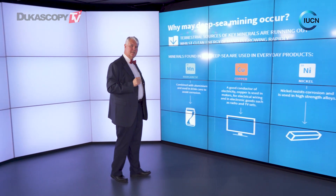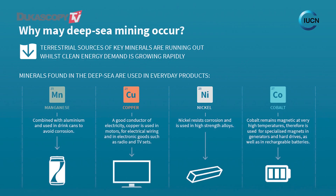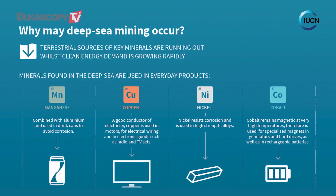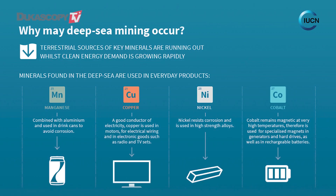So why do we need these minerals right now? Manganese is used particularly in conjunction with aluminium and is a very useful and commonly used mineral. Copper is something we use in all kinds of things including electronics. Nickel is often used to reinforce steel and prevent rusting, and finally cobalt is used particularly in batteries these days.